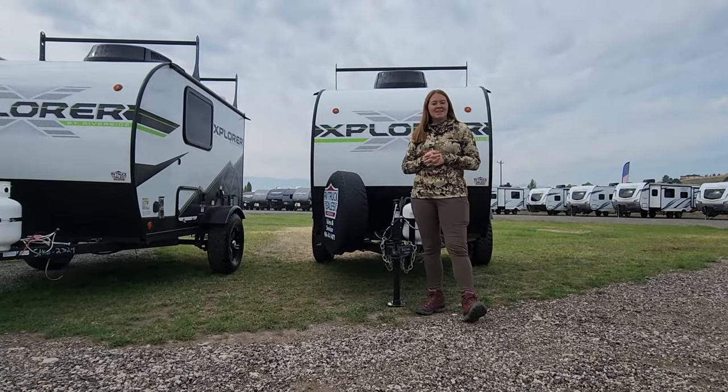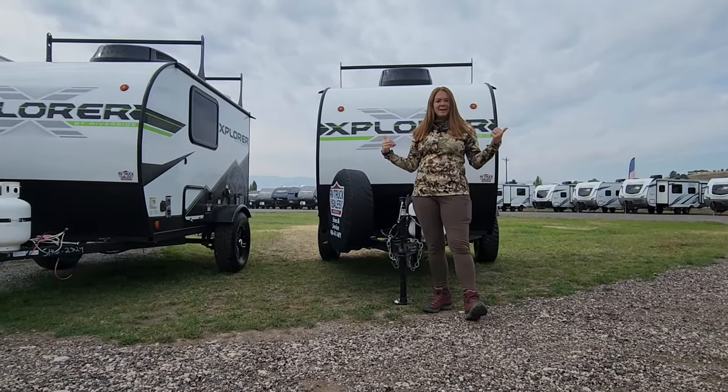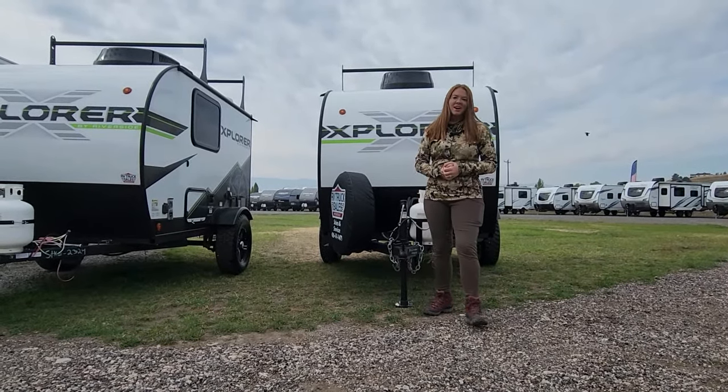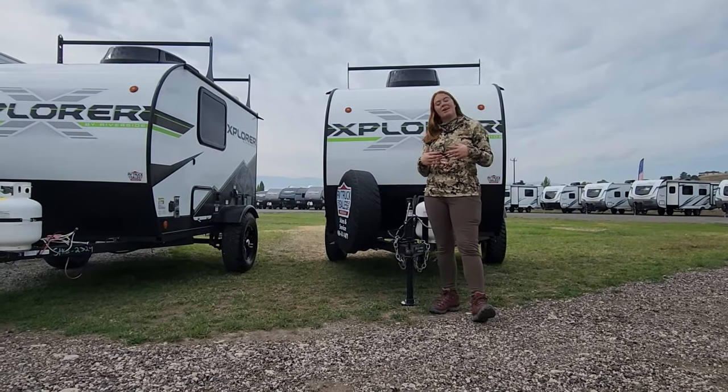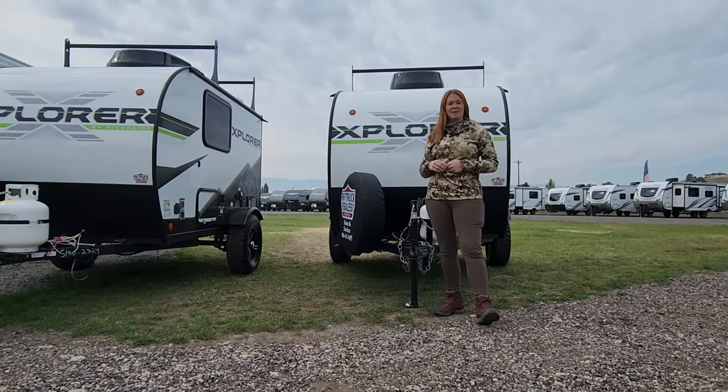Hey, I'm Taylor with RV Truck Sales. Today we're in front of the Explorer by Riverside. Why am I dressed in all my camo? Because hunting season is here — bow season of course, but rifle season's right around the corner, and these guys are the best to take out for hunting.